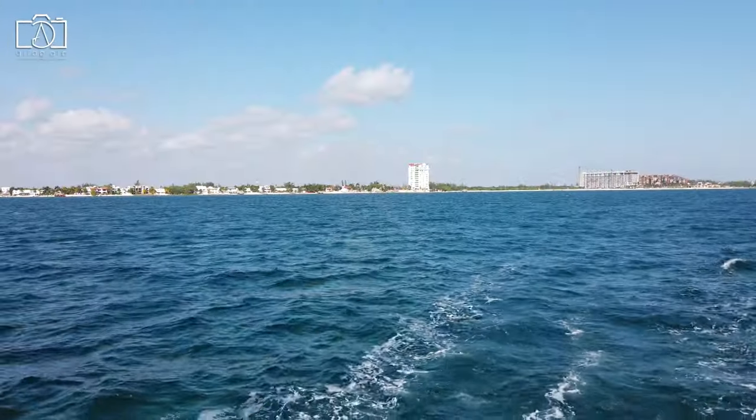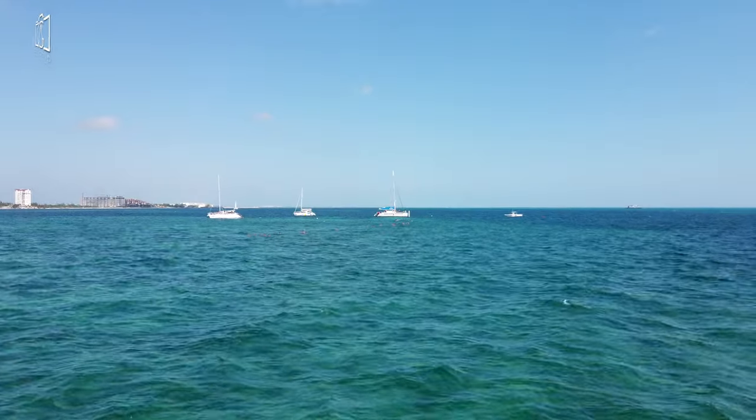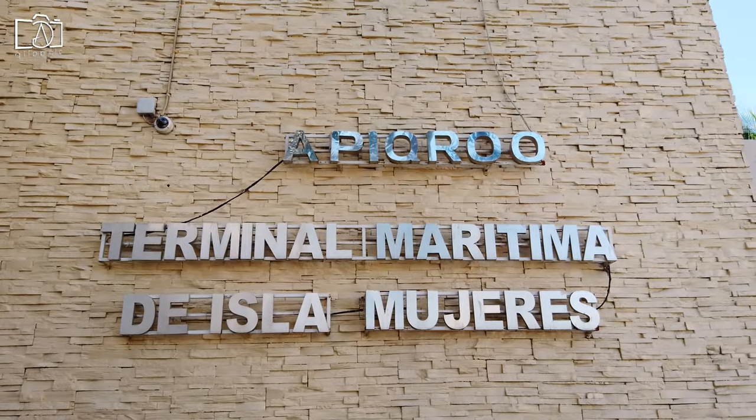Getting to Isla Mucares is straightforward and involves a short ferry ride from Cancun. The most common departure points are the Grand Puerto Cancun, Ultramar Ferry, and the Puerto Jure Terminal, with ferries running frequently throughout the day.